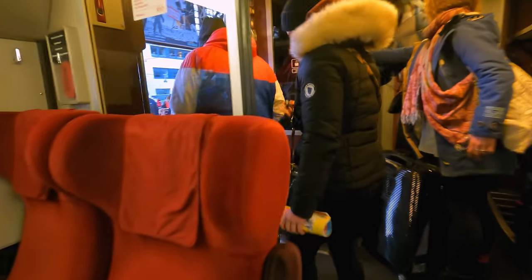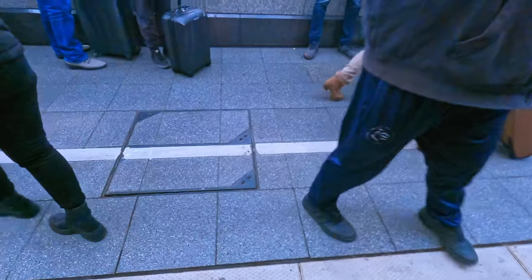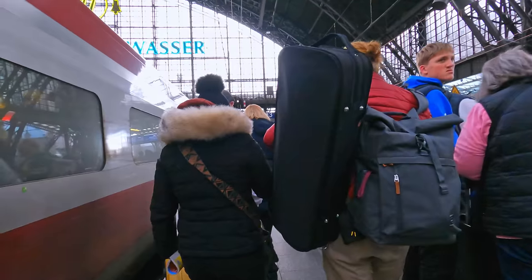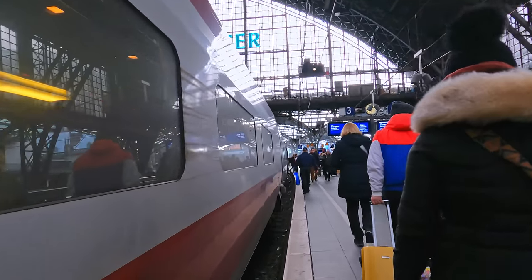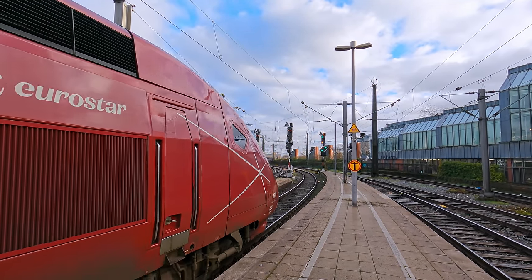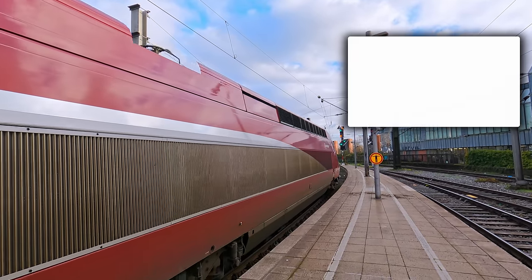Overall, I had a comfortable and quite pleasant journey with Eurostar today, except for the lack of a window view. My biggest complaint has to be the confusing merger, which appears to cause more problems than it supposedly fixes. Let me know what you think of the Eurostar PBKA trains in the comments, and to compare this old TGV set to Germany's incredible new high-speed train, click up here now.